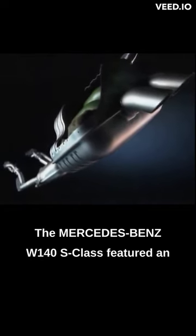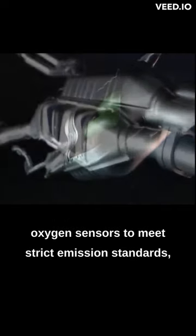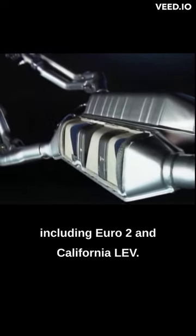The Mercedes-Benz W140 S-Class featured an exhaust system with multiple catalytic converters and oxygen sensors to meet strict emission standards, including Euro 2 and California LEV.